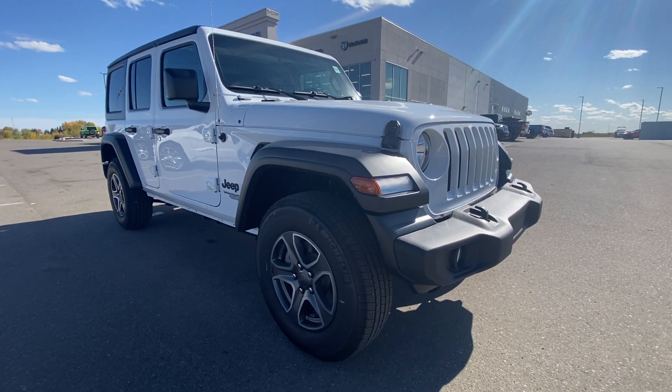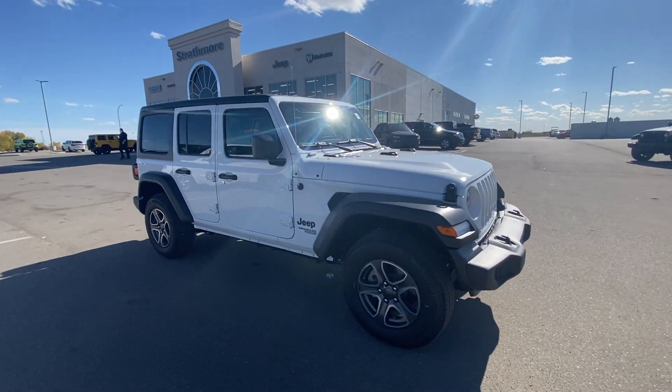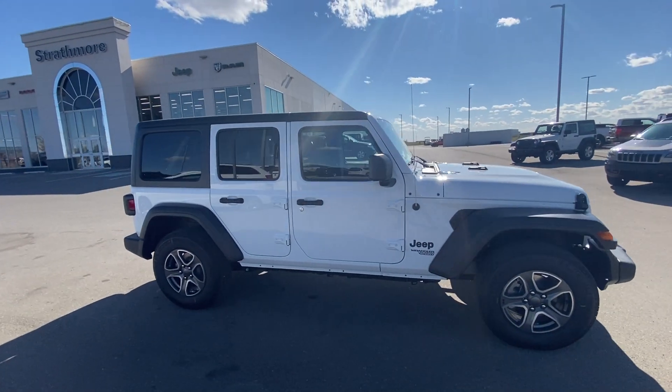Hey everyone, it's Trevor back at Strathmore Dodge with a 2021 Jeep Wrangler Unlimited Sport S 4x4. This is the automotive Swiss Army knife, folks. Check this out.